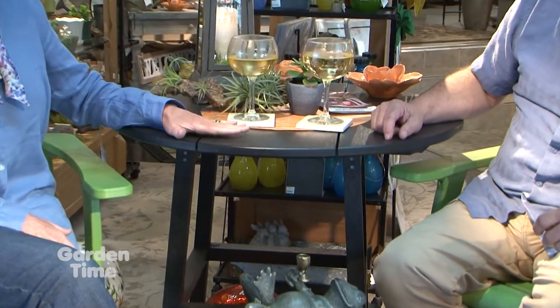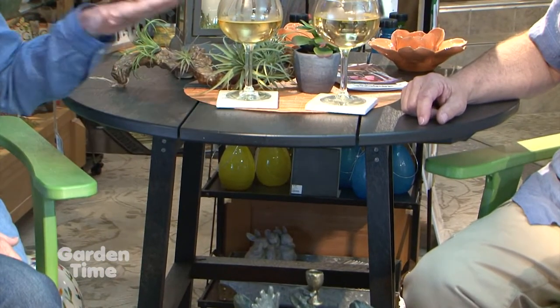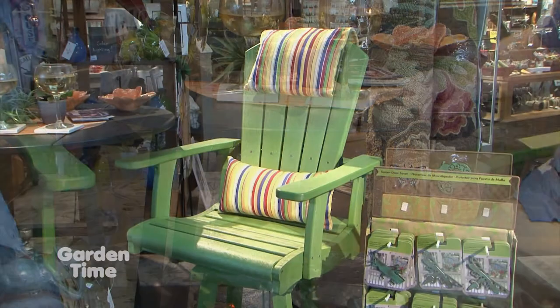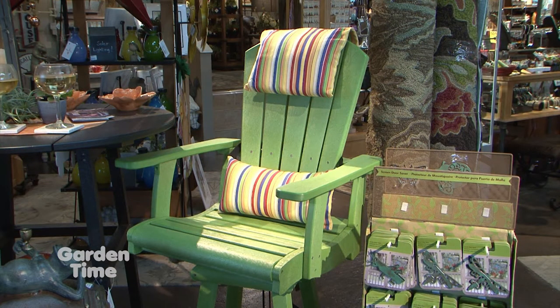It would be great to have a little patio set outside on your patio or in your yard that you can leave out year-round. This is a really great product. These are 100% recycled plastic, and they use stainless steel screws. They're so good about recycling that even the shavings from the screw holes are used to fill the pillows.